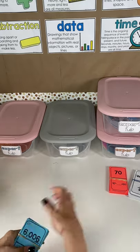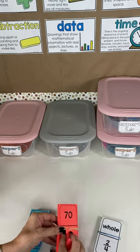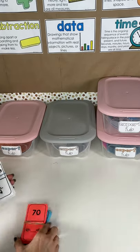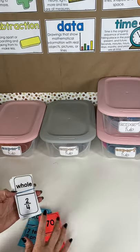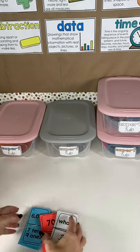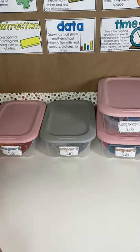I only prepped three for this example: one is missing subtrahends and addends with addition and subtraction, and then this one has different fraction models and matching the fraction. Those are called Brain Train.